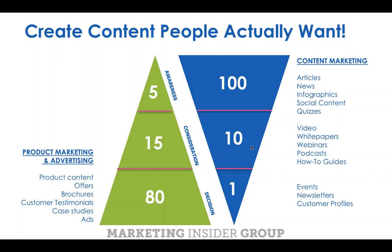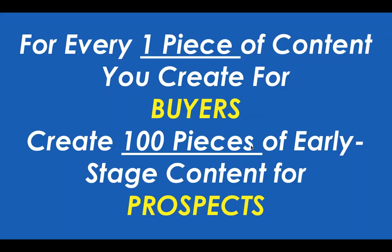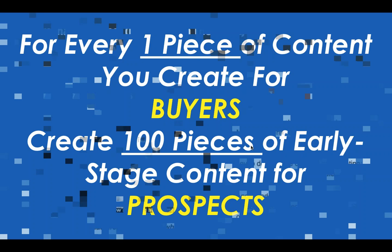In the late stage, we can create customer-focused content. Events are essentially just a deep investment in customer-focused content. Think about newsletters and customer profiles — not customer testimonials where you talk about a company that bought you and why, but a profile of who bought you and why. Let them tell their story. I call this the Brenner Doctrine: for every one piece of product content you create for buyers, think about what it would take to create 100 pieces of early-stage content for prospects, and 10 pieces of middle-stage content.